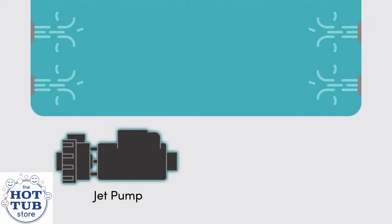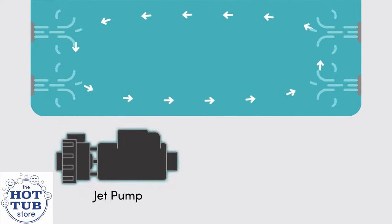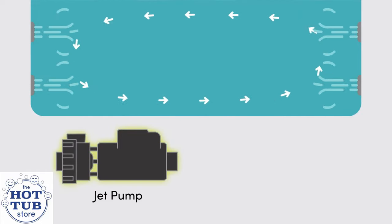Over 40 years ago, John and Jeff Watkins, two of the founders of our company, did something very different when it came to the engineering of the equipment functions of a hot tub. At that time, all hot tubs had a jet pump used for hydrotherapy, but they also used that very same jet pump for filtration cycling — same pump, two distinctively different functions. And today, many hot tubs are still built that same way.